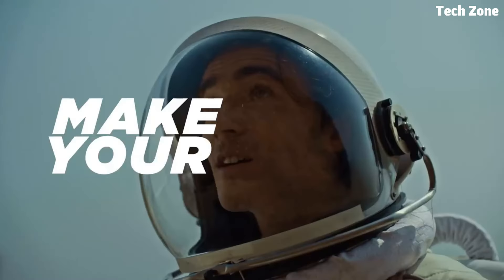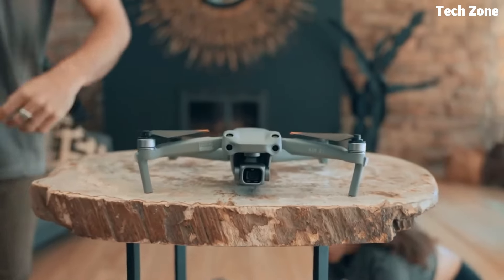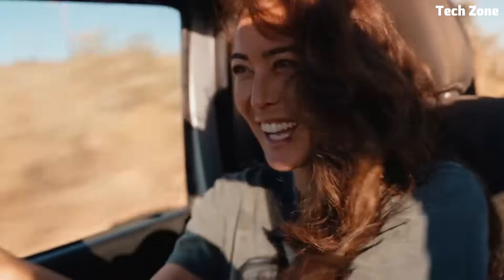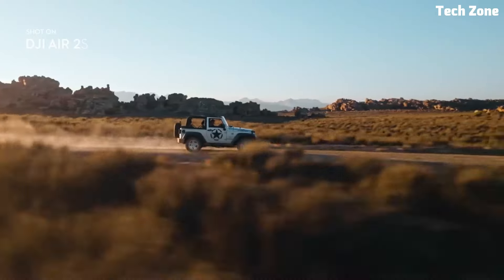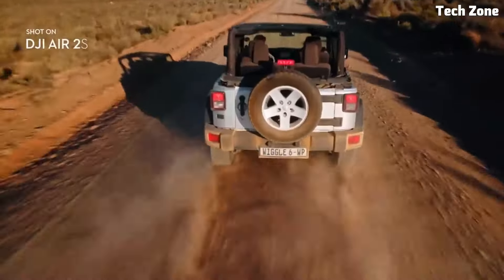Number five: the DJI Air 2S Fly. Introducing the DJI Air 2S Fly, a revolutionary drone that combines advanced technology with portability and ease of use, allowing you to capture breathtaking aerial footage like never before. Designed for both amateur enthusiasts and professional filmmakers, the DJI Air 2S Fly offers an unparalleled flying experience and stunning image quality.